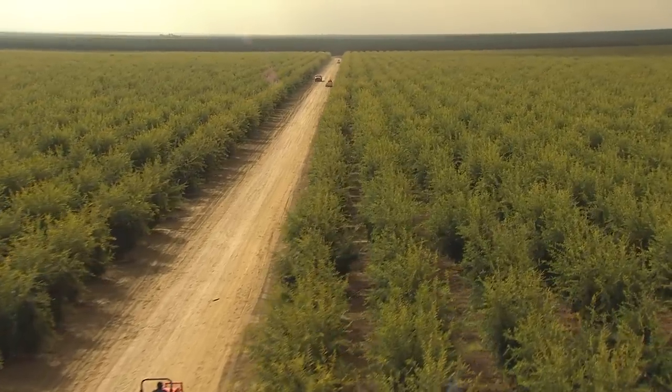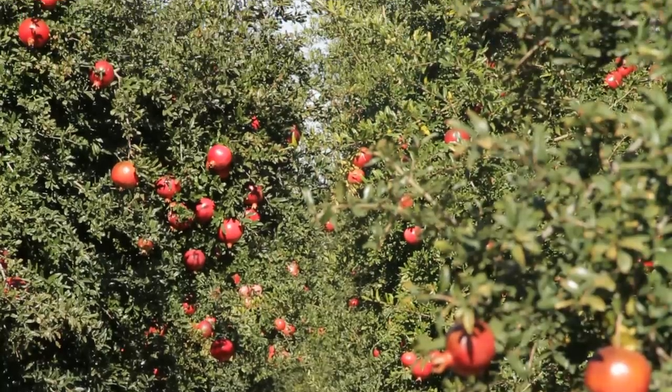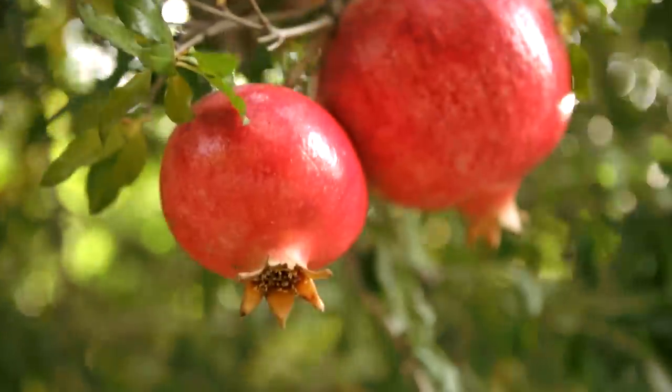You pick the perfect pomegranate by weight. Similar to watermelon, you want something that feels heavy for its size or its volume. And color is not really representative of the best pomegranates — it's more representative of where the pomegranate grows on the tree.